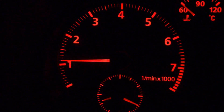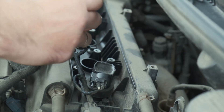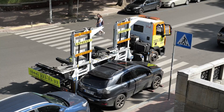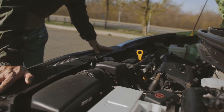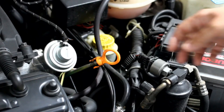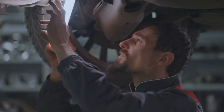Most problems start small — maybe a rough idle, a slight drop in power, or a new noise. If you catch it early, it's often a cheap fix. Wait too long, and you're talking about towing bills and engine rebuilds. So don't ignore what your car is trying to tell you. Listen, look, and check the basics. You don't have to be a pro — just be a little curious.